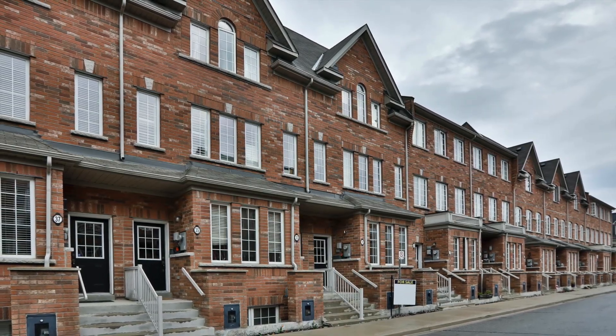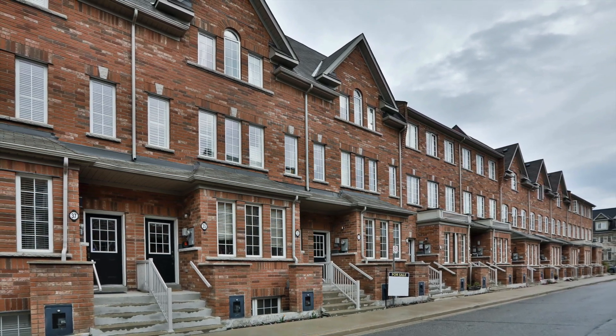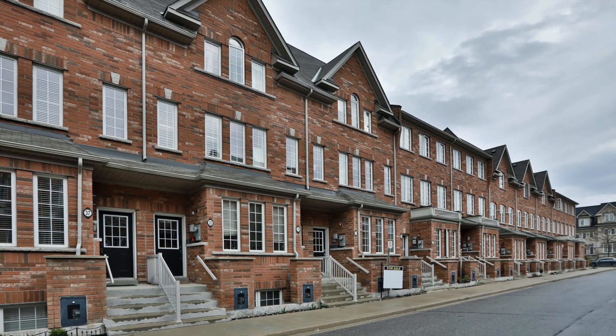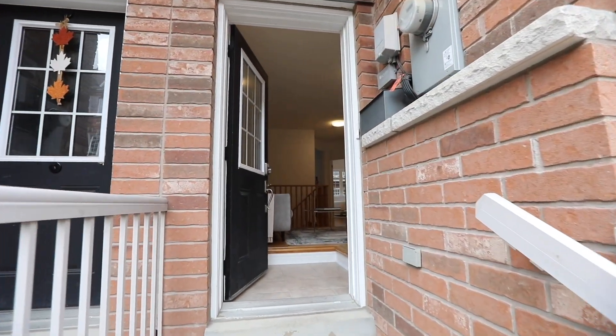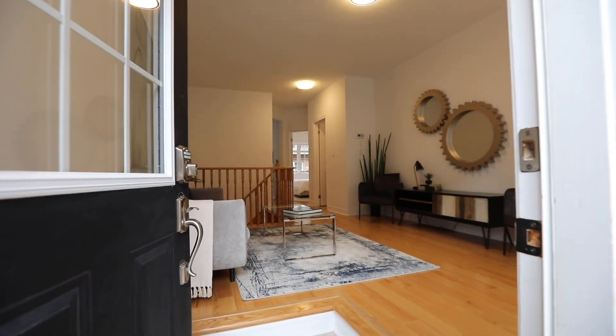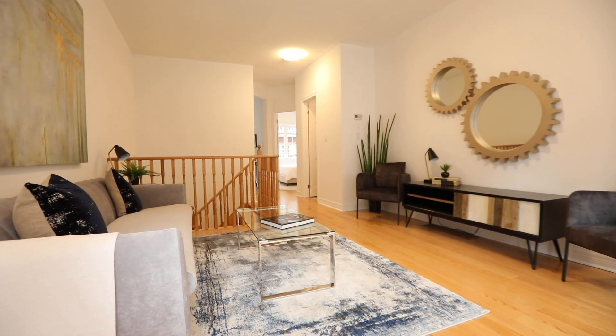Welcome to 31 Philpott Gardens, a brick stacked town home in the Upper Beach Villas community of Toronto that is walking distance to exceptional neighbourhood amenities. Ideal as an investment property for first-time buyers or for empty nesters, this home features two bedrooms in total, two washrooms, as well as LED lighting and a bright yet neutral colour palette throughout.